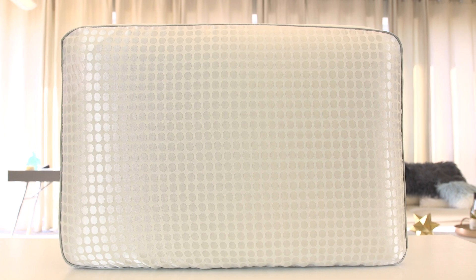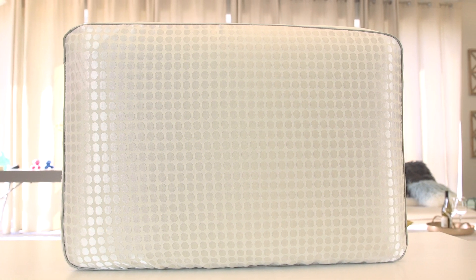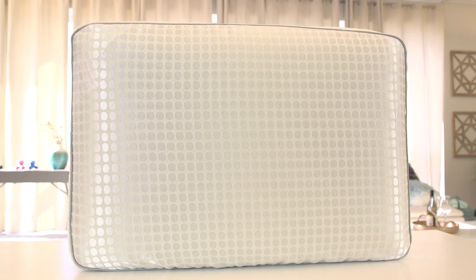Hi, I'm David Figler. I am the Vice President of Product Marketing for Brookstone. With the Biosense CoolAir memory foam pillow, what we wanted to do was create a very soft, huggable pillow, yet give you the support of memory foam.